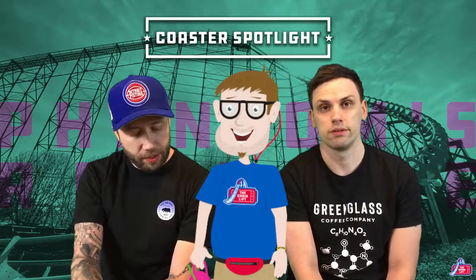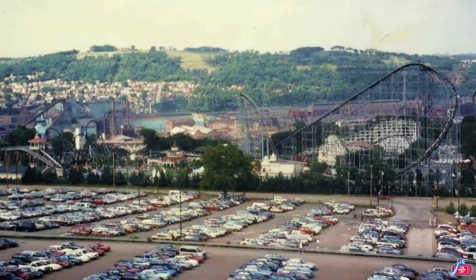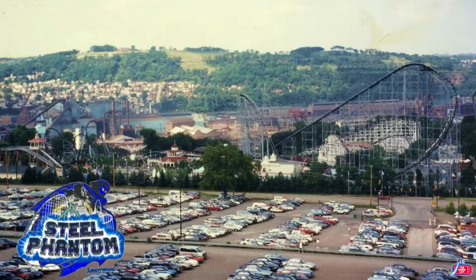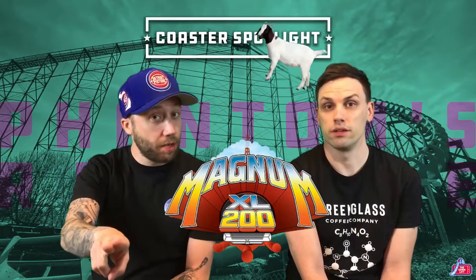We're going to give you the stats, history, and our thoughts about Phantom's Revenge, and at the end of the video we're going to give it a ranking on a scale of one to ten using Coaster Board. Originally, Phantom's Revenge opened in 1991 with two record-breaking coaster stats - top speed of 80 miles per hour and a drop of 225 feet, beating the Magnum XL-200 at Cedar Point.